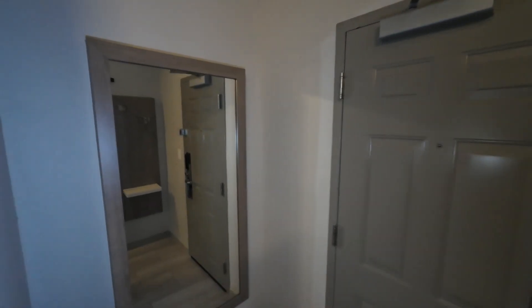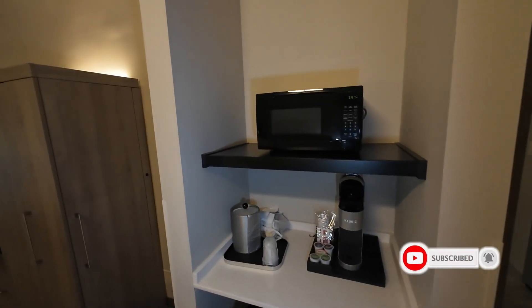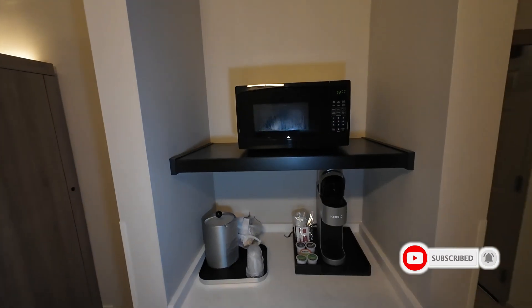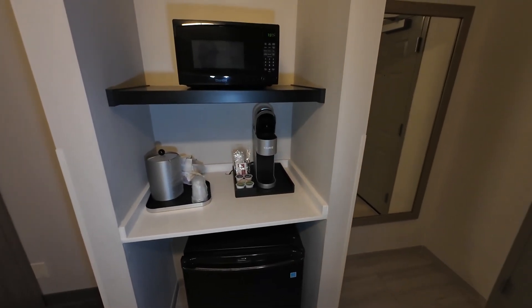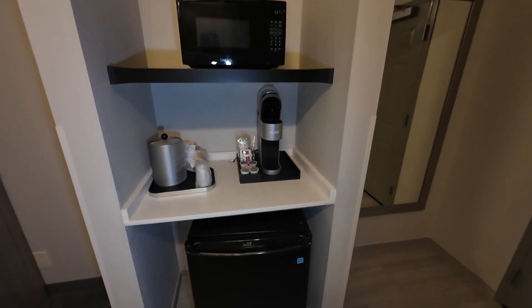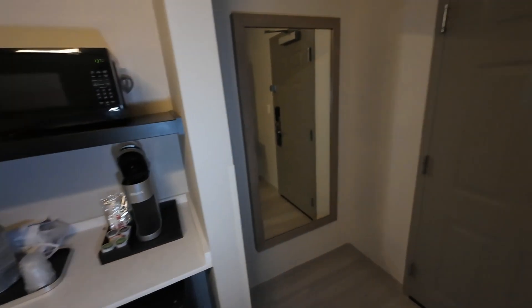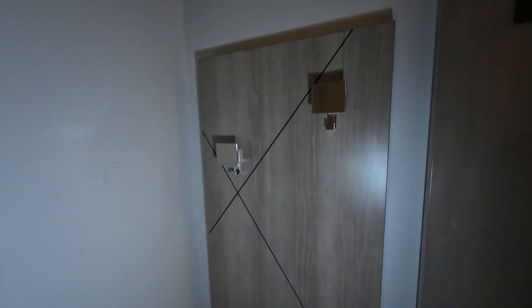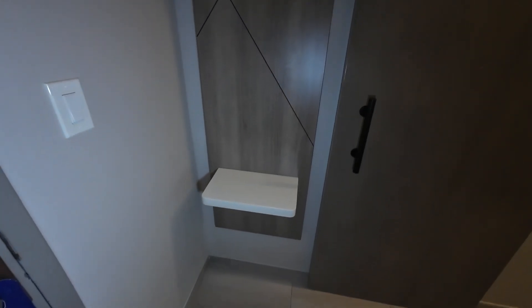Starting at the front door, to the right you will find your standing mirror. Going further you will see your microwave, you have your ice bucket, you have your Keurig — make your teas, make your coffee — and beneath it you will find your fridge. To the left of the front door you will find an area where you can hang up some items if you so desire, and a little shelf where you could put some things as well.